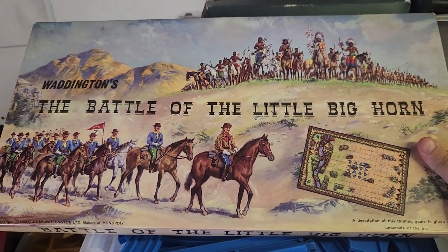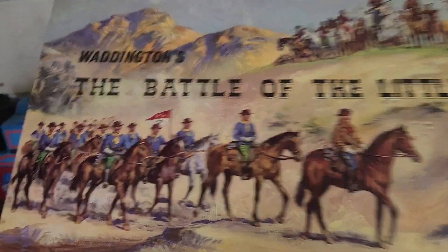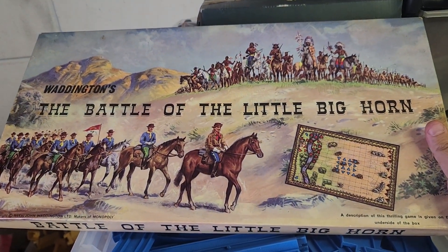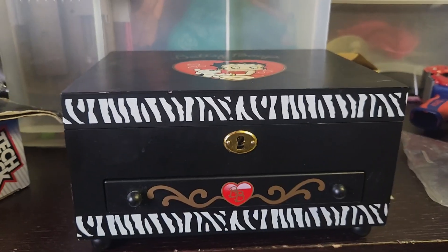I only recently picked this up — it's the Battle of the Little Bighorn, an old Waddington's game from the 60s or 70s. It says copyright 1964, so there you go. All complete and in really nice condition. This is going for £30.